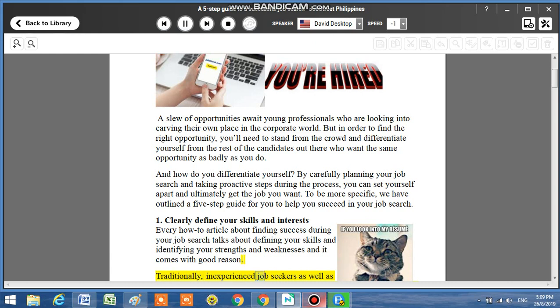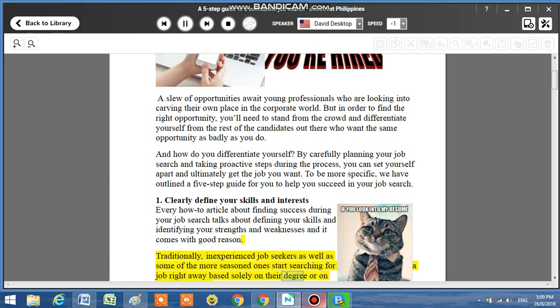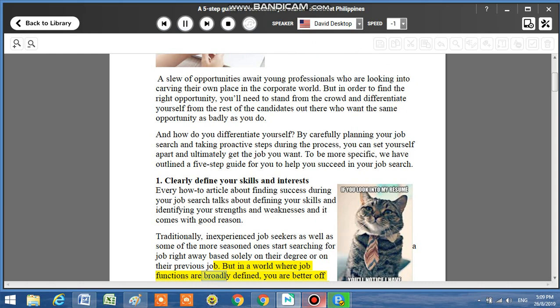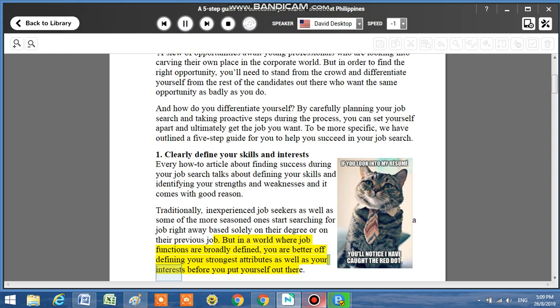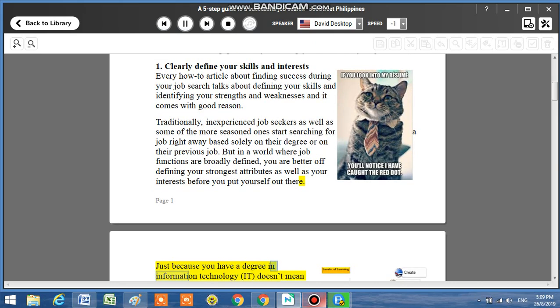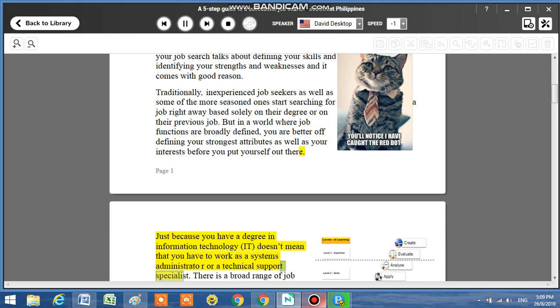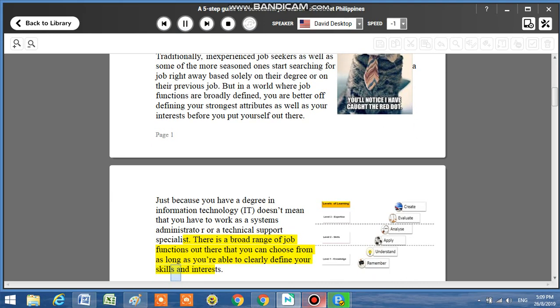Traditionally, inexperienced job seekers as well as some of the more seasoned ones start searching for a job right away based solely on their degree or on their previous job. But in a world where job functions are broadly defined, you are better off defining your strongest attributes as well as your interests before you put yourself out there. Just because you have a degree in information technology, IT, doesn't mean that you have to work as a systems administrator or a technical support specialist. There is a broad range of job functions out there that you can choose from, as long as you're able to clearly define your skills and interests.